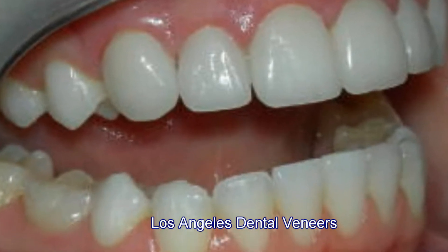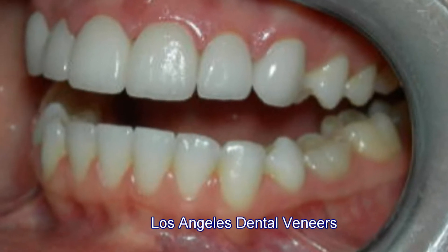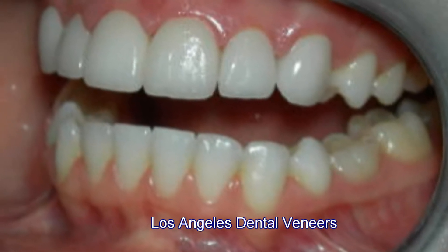In this case, as you can see, we were able to change the incisal edges and alter the texture and especially the color of the teeth.